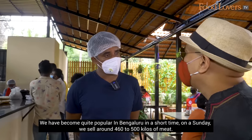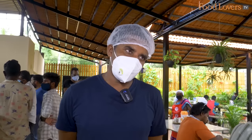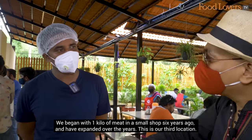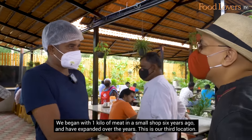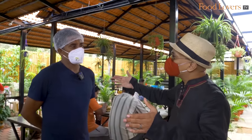On a Sunday they sell 460 to 500 kg of meat. 500 kg? Yes sir. And in the beginning they started with just 1 kg. 1 kg? Yes, 1 kg at this very place. This place is actually the third location. So you've expanded as you grew over the years? Yes sir.